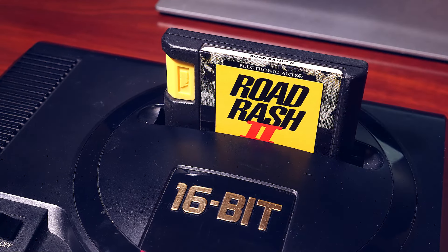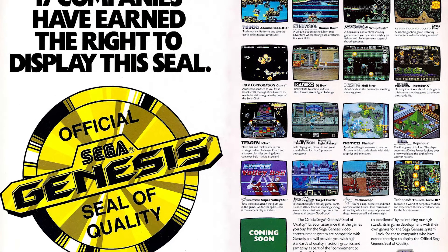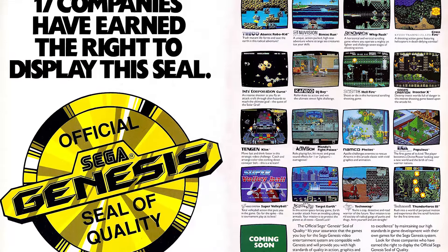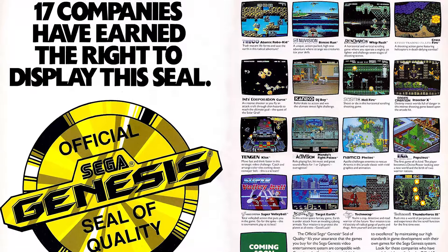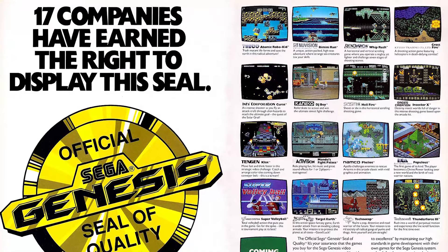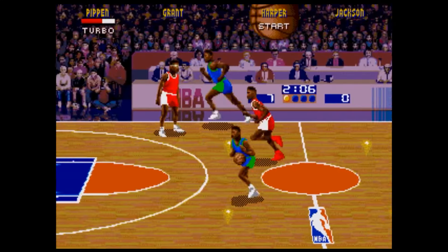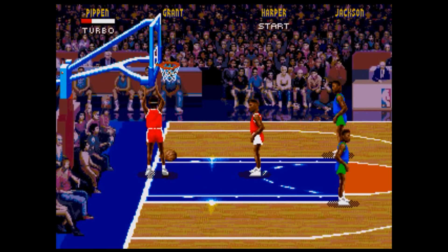The Genesis had two things instead: region lockout and licensing. Region lockout simply means that a game from a different region would not boot on your console. Licensing meant that if you developed a game and wanted it published by Sega, there would be a cost associated — usually around $15 per cartridge — and it also meant giving away some of your freedoms. As you can imagine, this cost could quickly skyrocket. NBA Jam on the Genesis sold around 2 million copies, so Midway would have had to pay Sega at least $15 million in licensing fees alone.